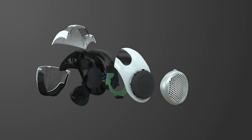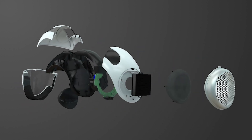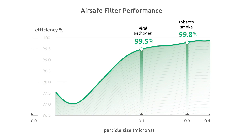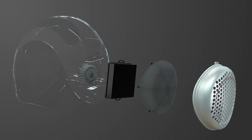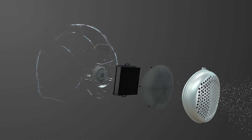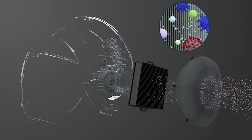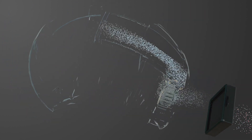The process begins as outside air enters the AirSafe shield through a powerful air intake. It is then purified using advanced HEPA filtration, which rids the air of particles as small as 0.3 microns. The purified air is then propelled down to the nose and mouth, providing a steady stream of fresh, clean air — all the while keeping you comfortable.